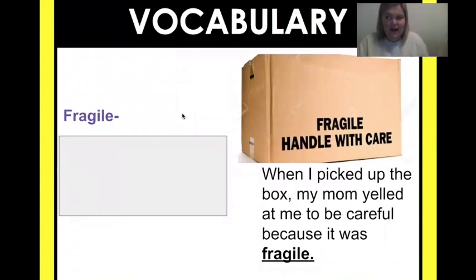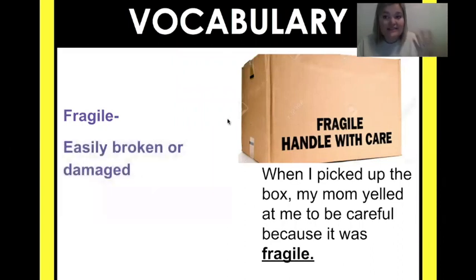Our vocabulary today: the title of this book is Fragile Frogs, so if you don't know what fragile means, it's going to be hard to understand what we're learning about. When I think of fragile, I think of a box. Yesterday I got a box in the mail and it said 'fragile, handle with care.' I looked inside and it was a candle. Why would I need to be careful with a candle? Fragile means easily broken or damaged.